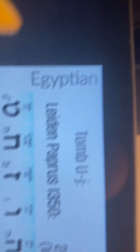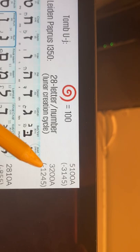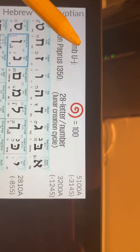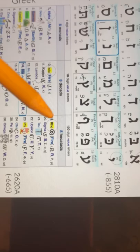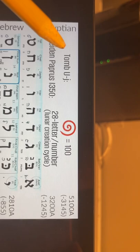Kadala bases his derivation on the Leiden Papyrus, written in Greek, called the Hymn to Amen in 1245 BC. One thing I decoded already is that the Greek Rho, which originally was a three-spiral letter with a value of 100, appears on Tomb UJ — the scorpion king's tomb — already dated to minus 3145 BC, or 5100 A in elementometers.